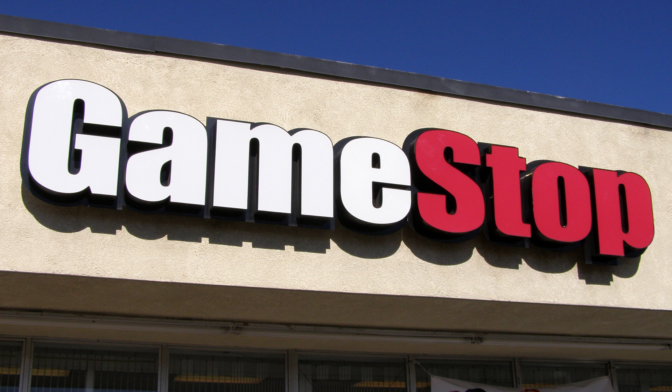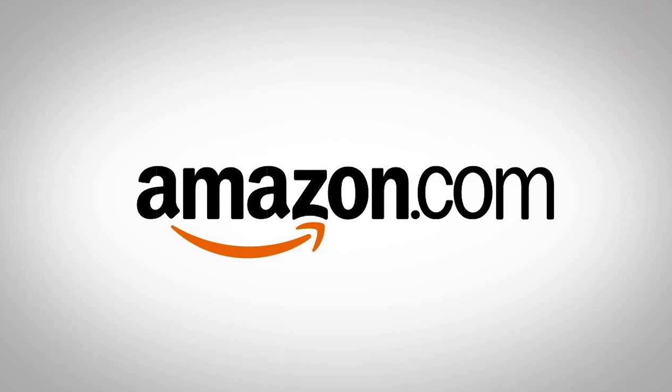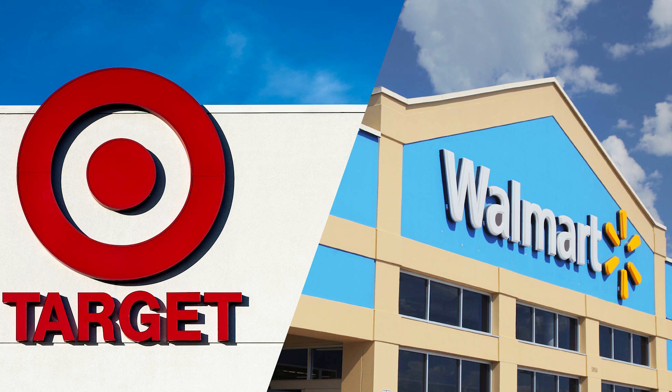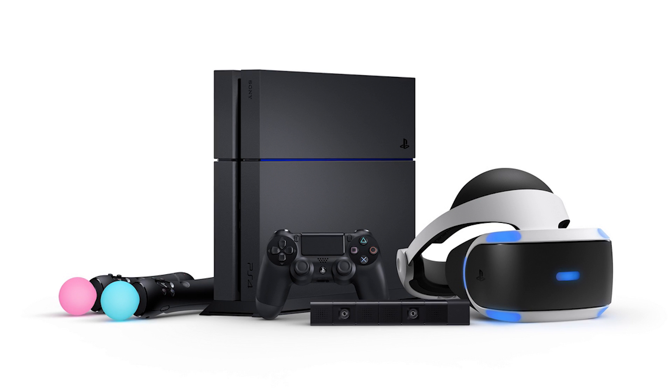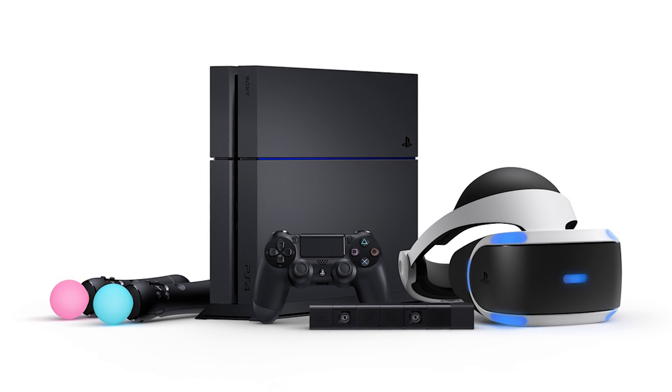GameStop is reporting its pre-orders for the PlayStation VR had its quickest sellout in GameStop history, selling out of its allocated stock within five minutes of listing it online. This is echoed by stories of Amazon running out in 10 minutes, and Target and Walmart running out within 24 hours. While this is great news and proves there is demand for the product, we don't have hard numbers as to how many were actually sold.